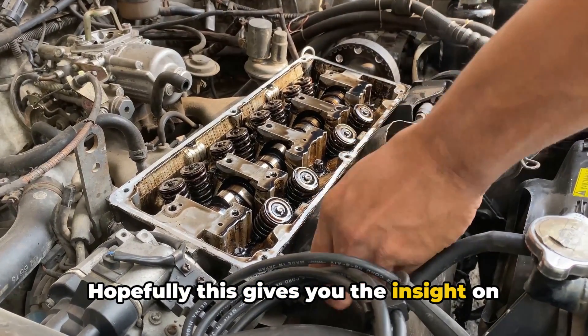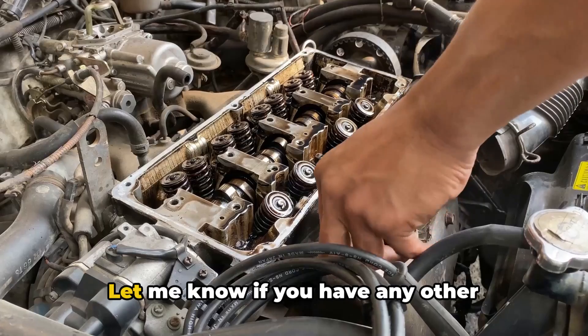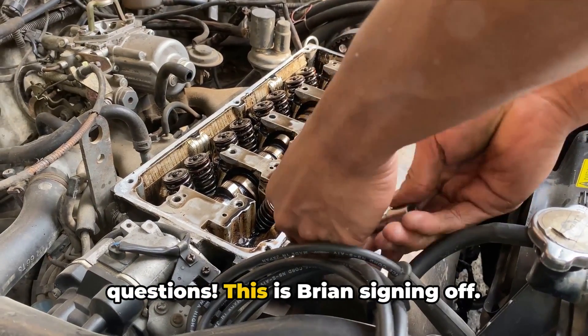Hopefully this gives you the insight on whether ignition coils need regular replacement alongside routine spark plug service. Let me know if you have any other questions — this is Brian signing off.